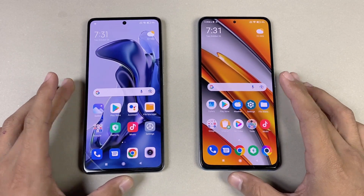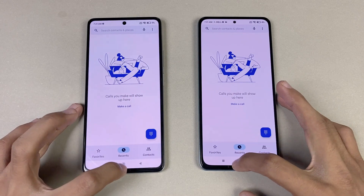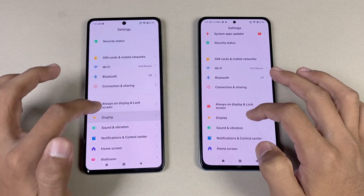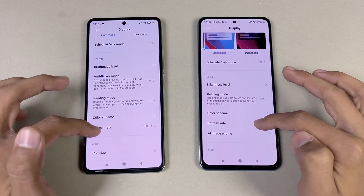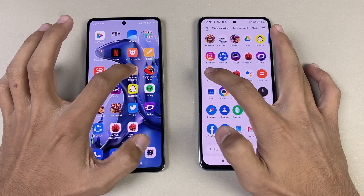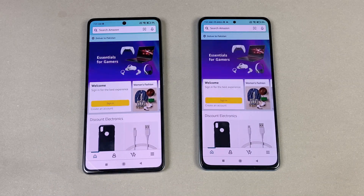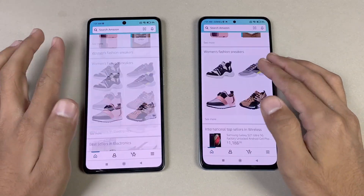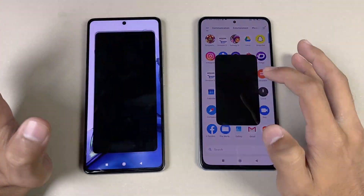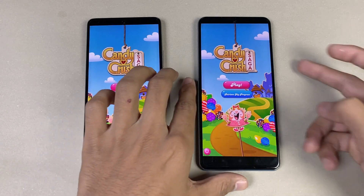Both phones are on the same Wi-Fi network. Starting with the phone dialer — exactly the same on both phones. Settings — exactly the same. Display shows 120Hz on both phones. Amazon Shopping launches slightly faster on the 11T compared to the F3. Scrolling is very smooth on both phones. Now let's check some game apps — Candy Crush Saga is exactly the same on both phones.